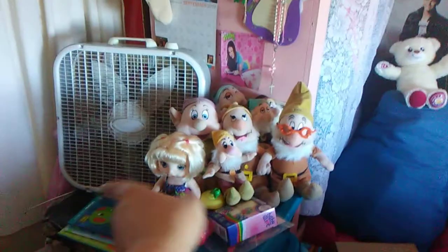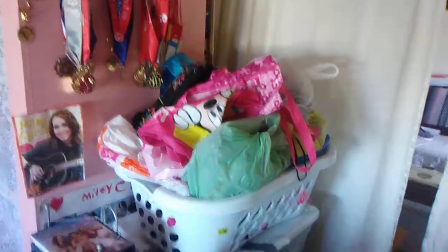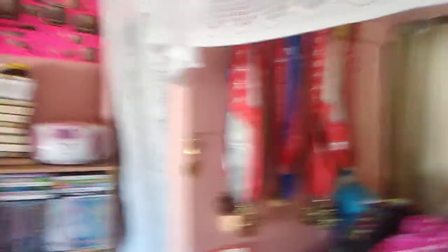I also have Baby Alive Cindy and the Seven Dwarves and those are my library books. I have this basket right there and those are my stuffed animals in there. There's my blue tub, and a rack full of DVDs and my karaoke machine. I have lots of medals and ribbons.